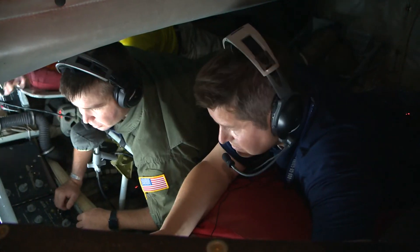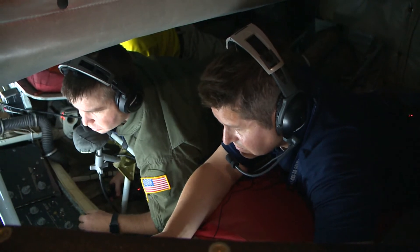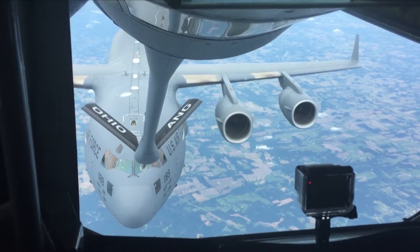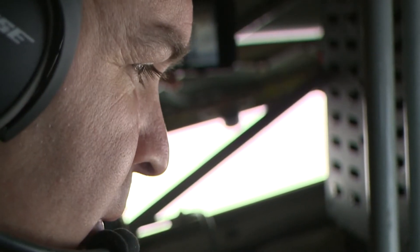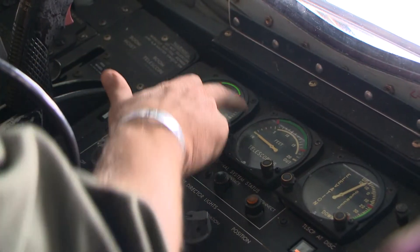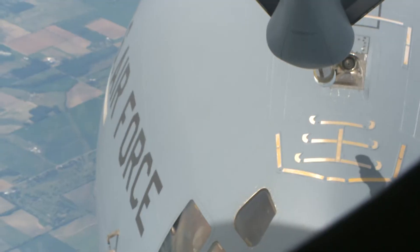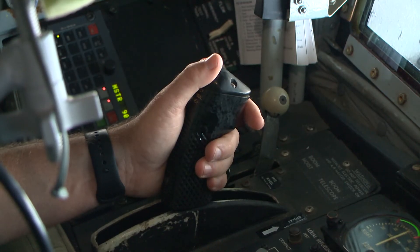I got the chance to be right there next to Master Sergeant Sorrell to see how it works. As a C-17 approaches, the boom is lowered and Sorrell eyes his gauges. If you see all the green here, that's what I've got to keep him inside of — those are his limits. With a steady hand, he extends the boom for connection.